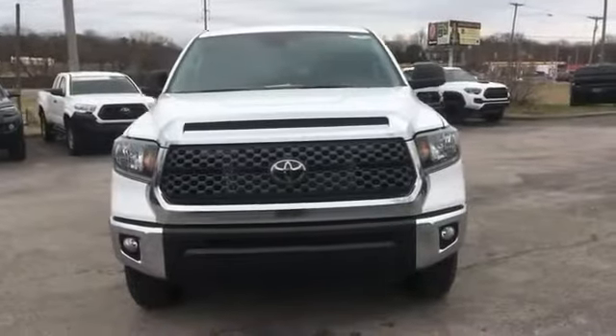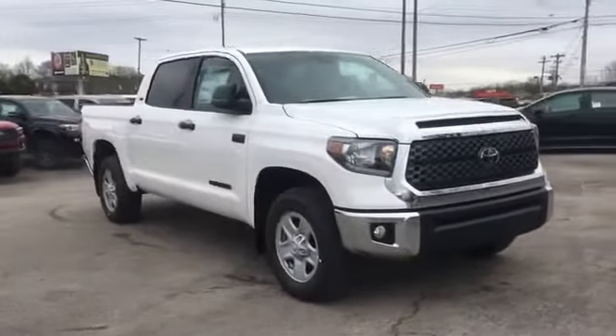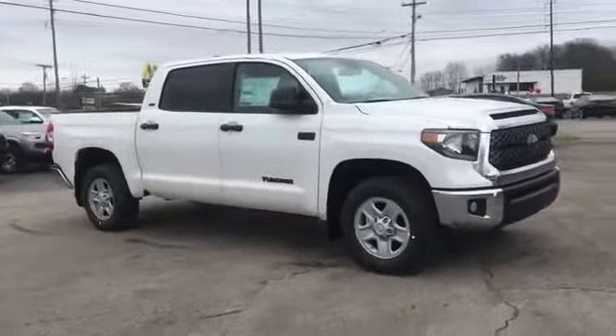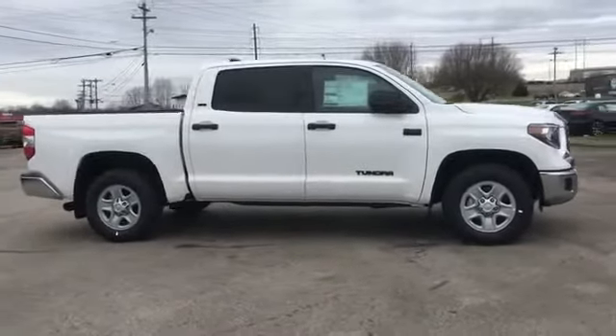2020 Toyota Tundra. This pickup truck offers two full rows of seating for premium comfort. It's designed to adapt to meet your daily demands with its Lane Departure Warning,